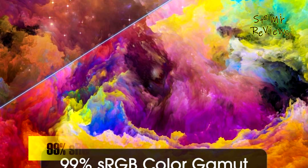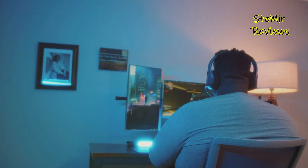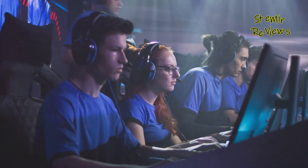Elevate your gaming and work experience with the Scepter ultrawide monitor, designed to provide not just features but an immersive, ergonomic, and visually stunning solution for diverse needs. Hit subscribe for the latest tech updates and gaming insights.